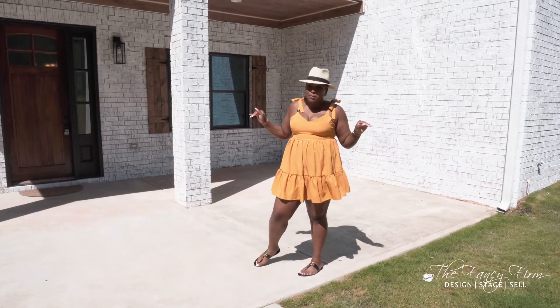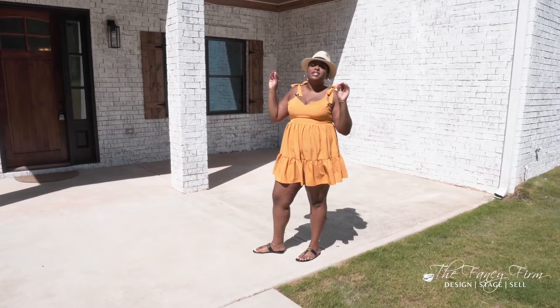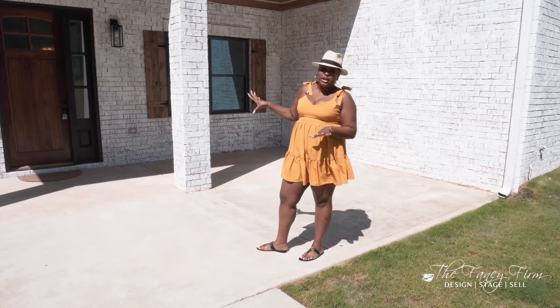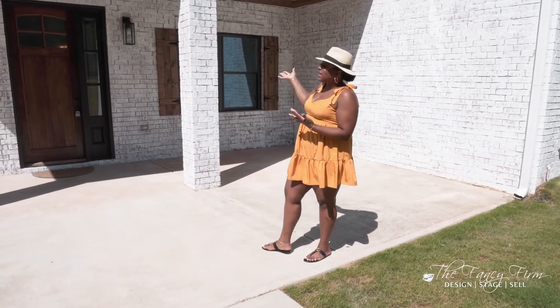We went full shiplap on this house, which is so new for me because shiplap is not even my vibe, but it worked out so well. We went with farmhouse because we had this brand new red brick that I knew I wanted to whitewash — so that's what we did.